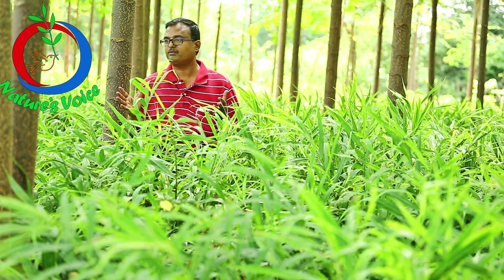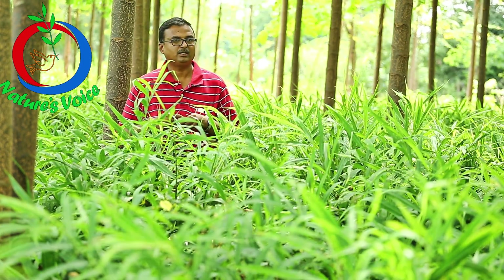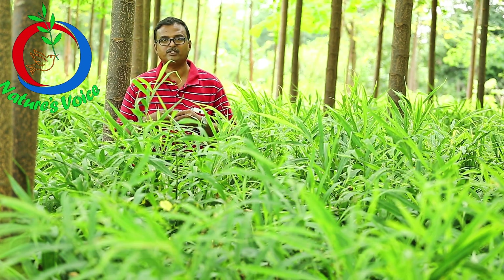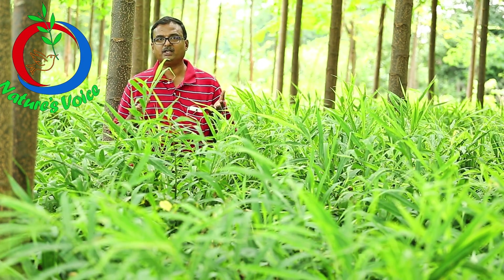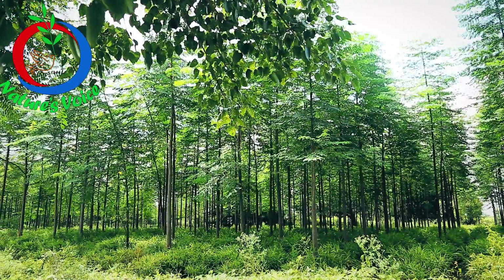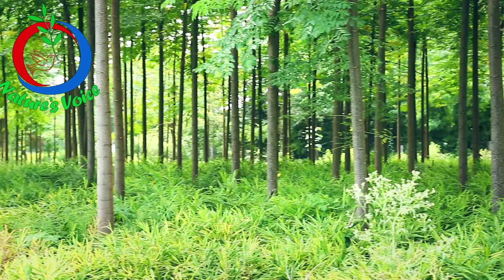For all these things we have spent around 2 lakhs for these 2 acres and we are expecting an income of 16 tons which may give us around 6 lakhs. Our net income will be 4 lakhs, and per acre it is 2 lakhs. For the long-term benefit we have the milia dubia, which may acquire 10 CFT after 10 years.